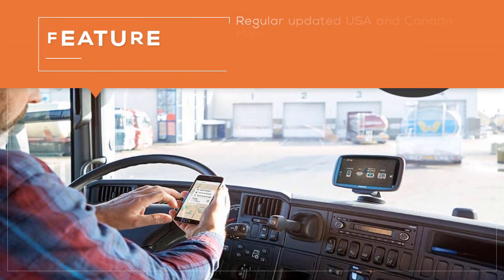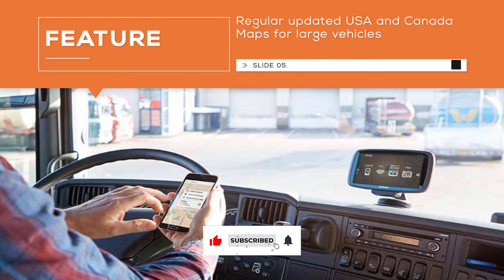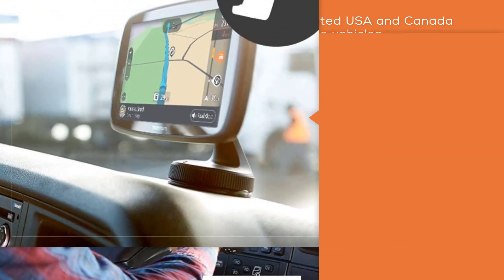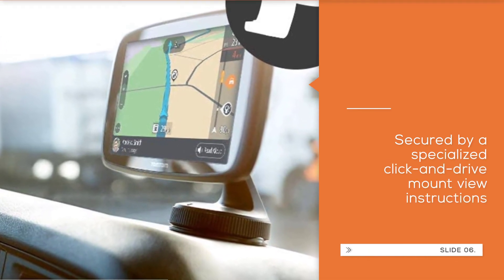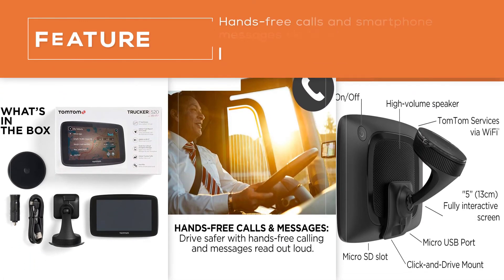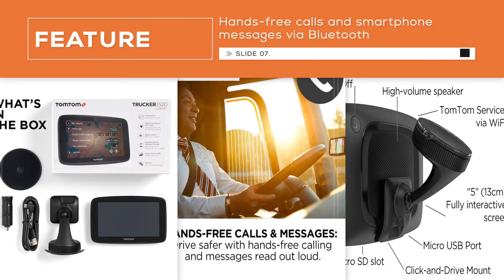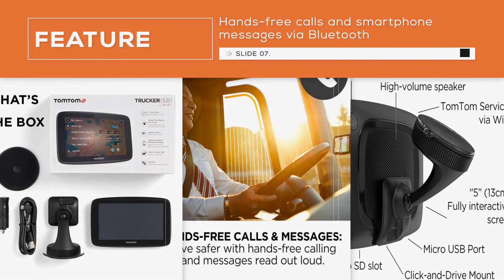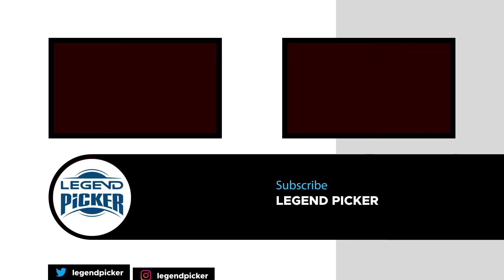For more details, click the link in the description. Thanks for watching this video. If you like this video, please subscribe to the channel.